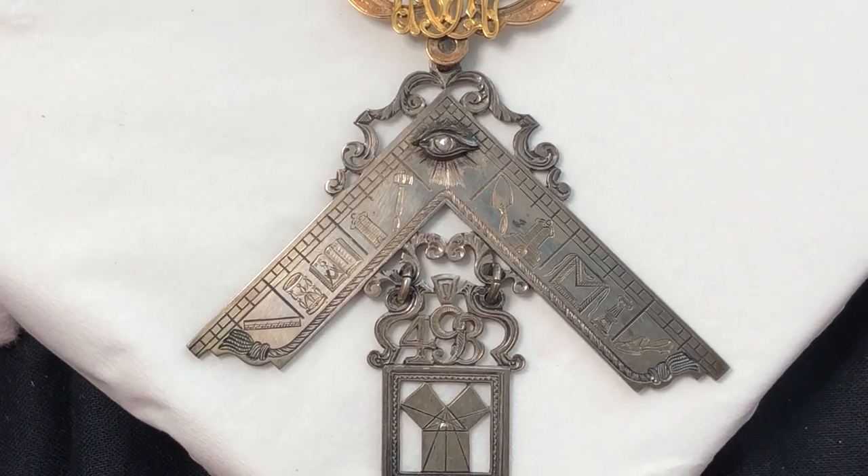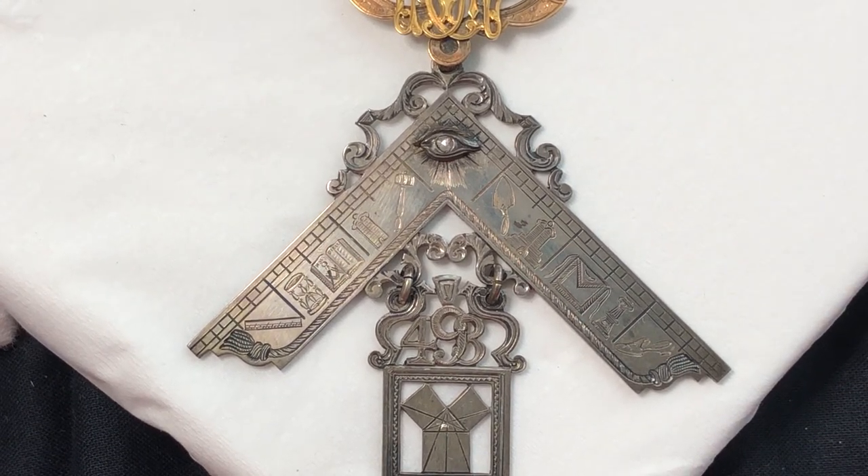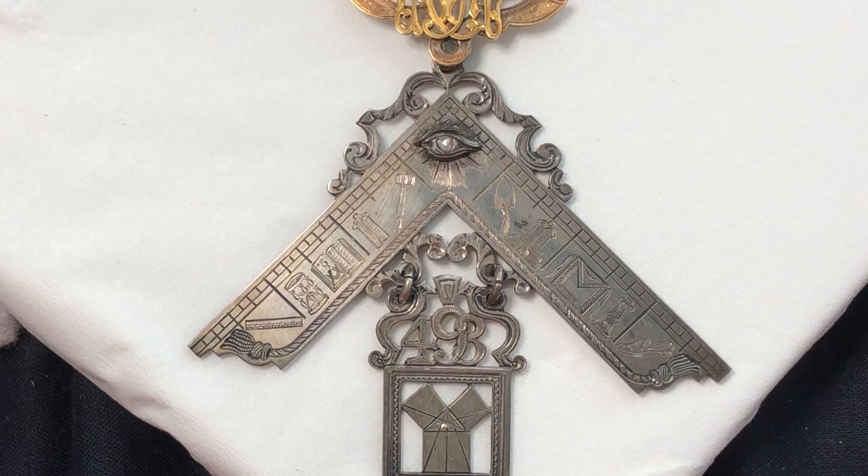These symbols include a ruler, an hourglass, an open Bible, a level and gavel, an all-seeing eye, a plumb, an apron, altar, and a slipper.